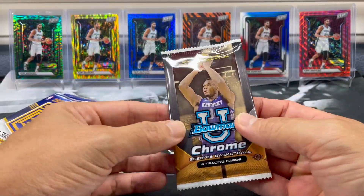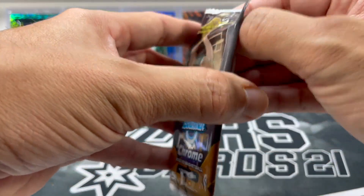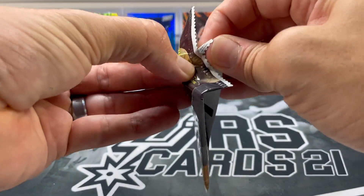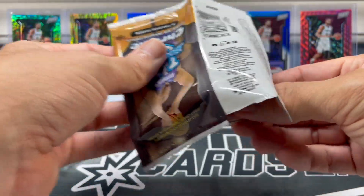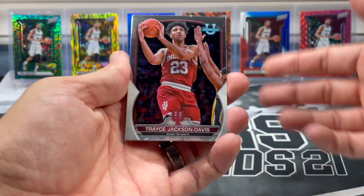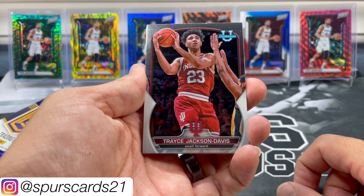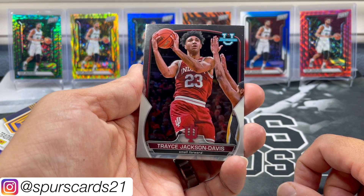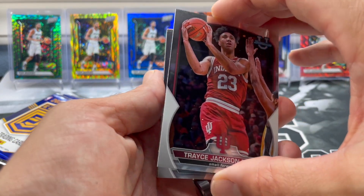We'll start off with some Bowman Chrome. We are of course looking for Victor Wembanyama, number one draft pick — definitely stoked to see him next year. But I'm guessing we're going to pull out four base cards. So we got Trace Jackson-Davis. That name sounds familiar — I feel like we might have pulled this exact card recently.